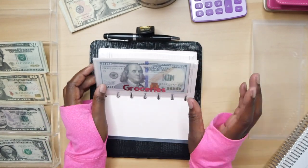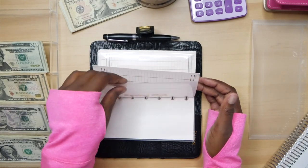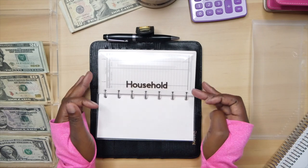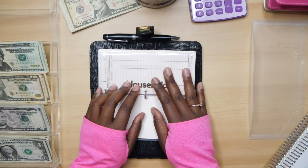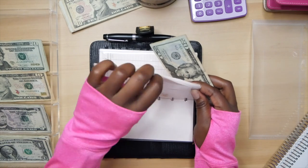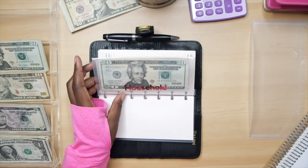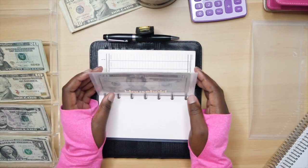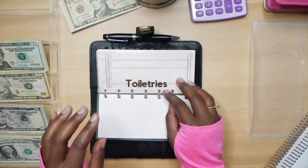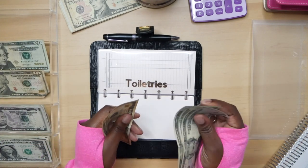Eating out is not getting anything this time. Next is going to be household, and household is going to get $50 — that's going to be two $20s and a $10. For household, I got this wallet from Nautique — a really awesome Black-owned business. Then next is toiletries, and toiletries is going to be getting $50 as well — two $20s and a $10: 20, 40, 50.